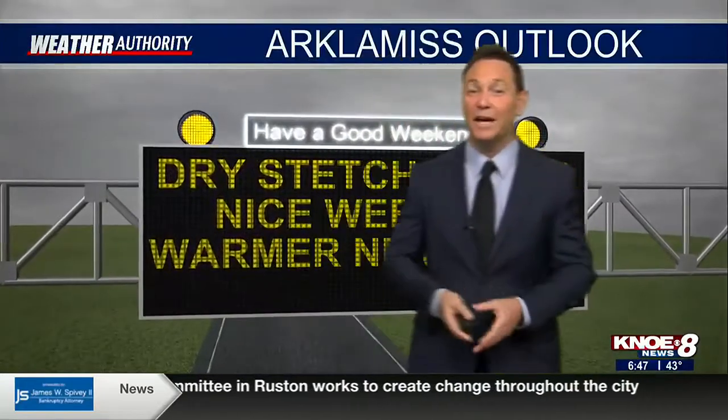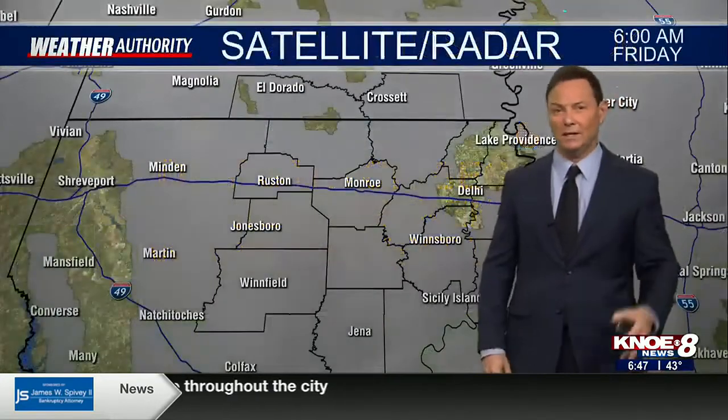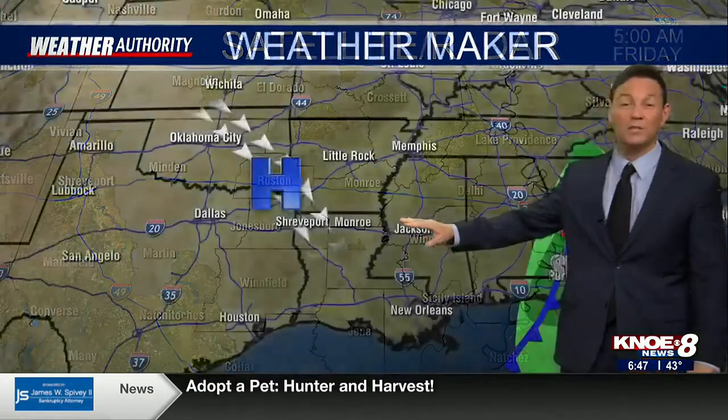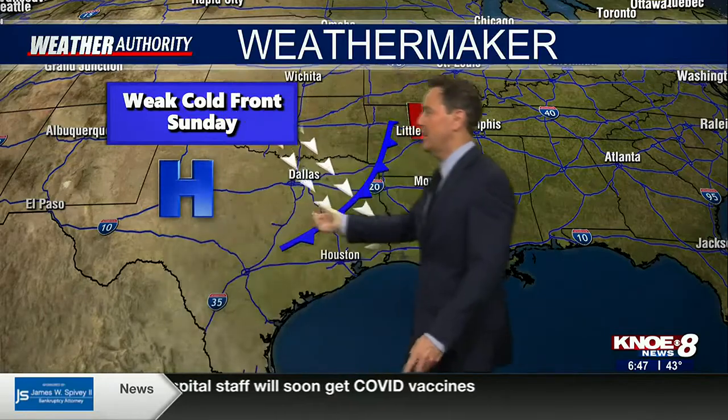Here's the Arclamus outlook: drier conditions ahead and even some sunshine. A nice weekend — we're going to see some warmer temperatures, through the weekend and even later on next week. Cloud cover right now is what we're seeing, but it's going to make its way out. Our weather maker is high pressure building in — this is what we dealt with yesterday. It's moved off to the east. That high pressure is our upcoming weather maker as we get later into the weekend.